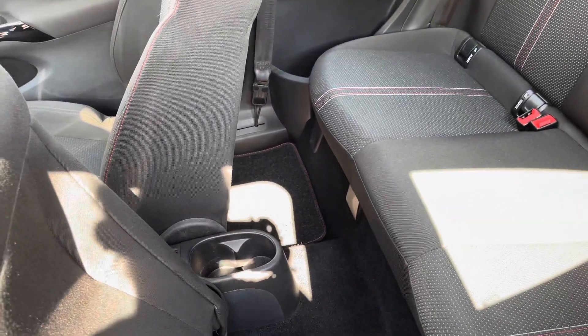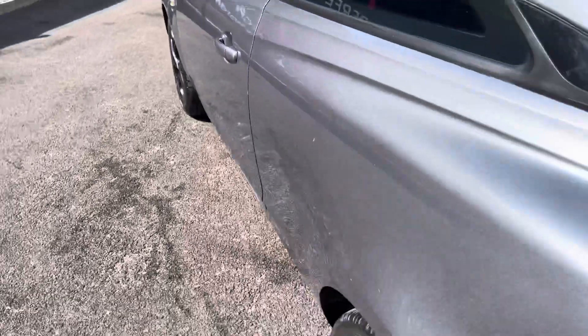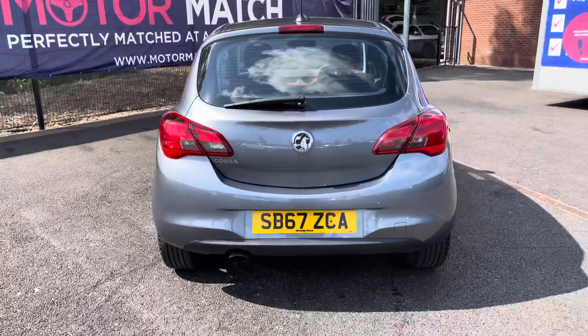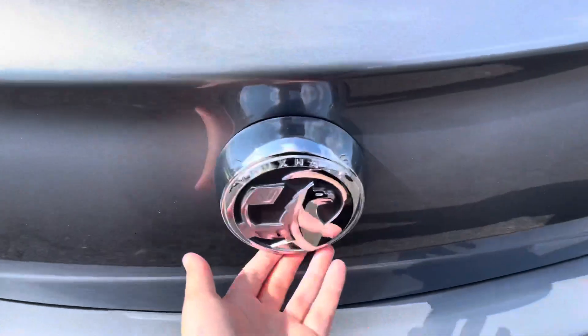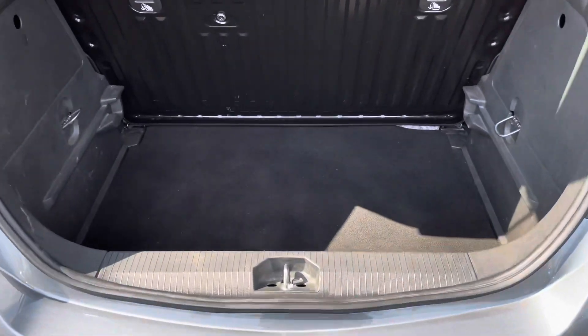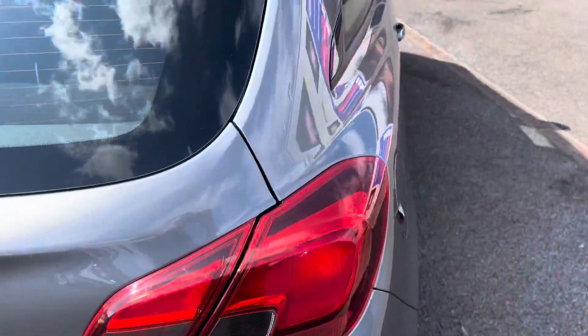There are two cup holders in the middle. Looking now at the rear, it does have the Corsa badge. Just push under the badge and it opens up to a huge amount of boot space, which is super practical. Mileage covered is 23,771.